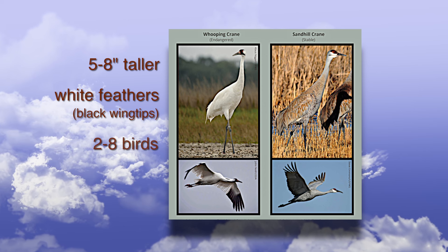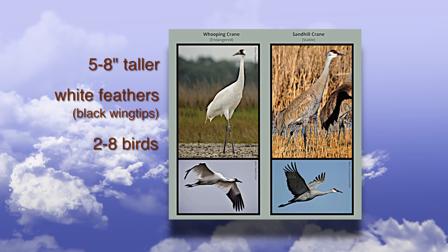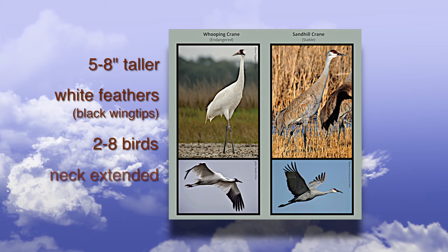The whooping crane typically travels in small groups averaging from 2 to 8 birds and flies with its neck extended outward. With just over 300 birds that migrate through Oklahoma, the Wildlife Department documents sightings in conjunction with the U.S. Fish and Wildlife Service for this incredibly rare bird.